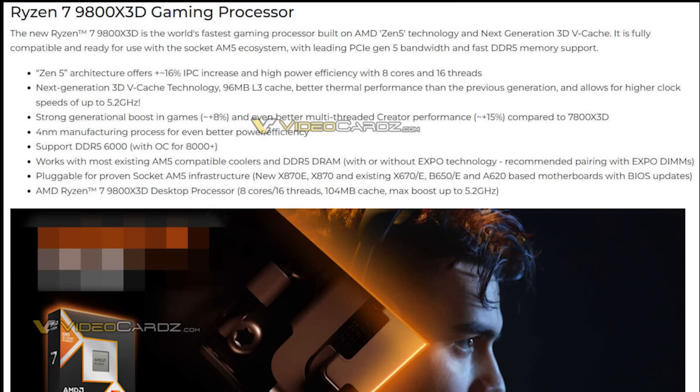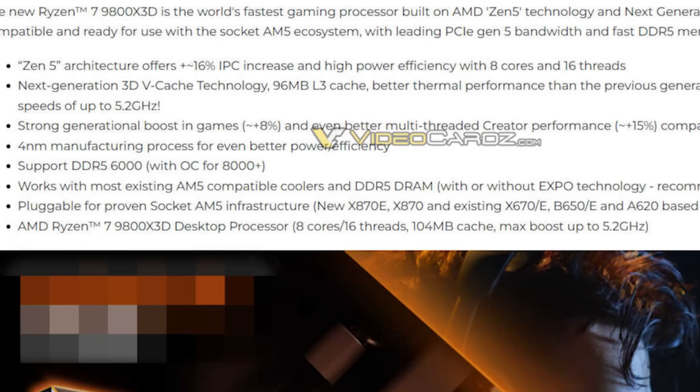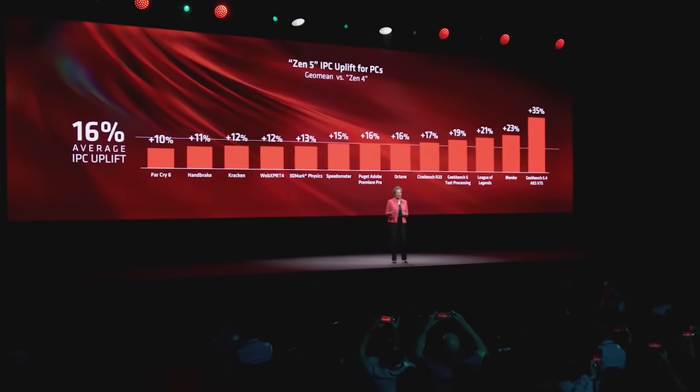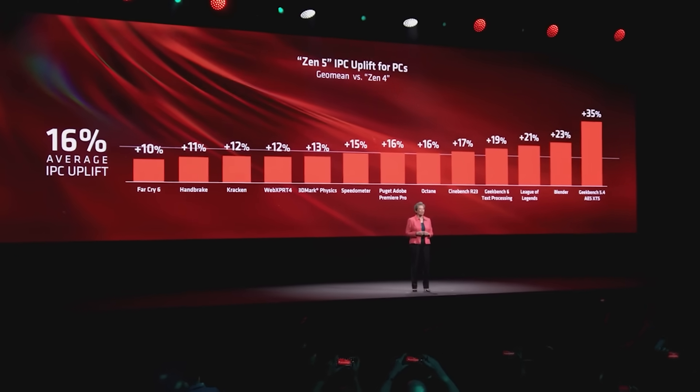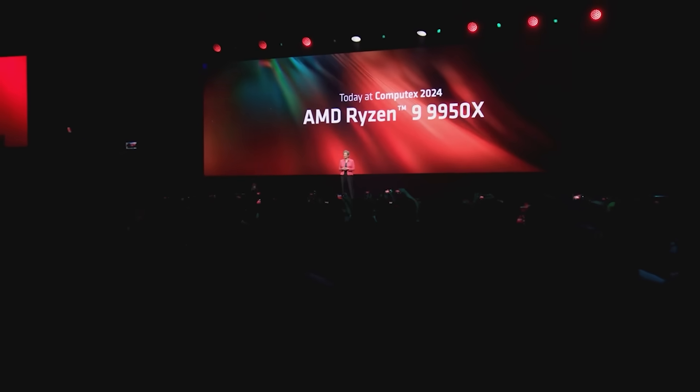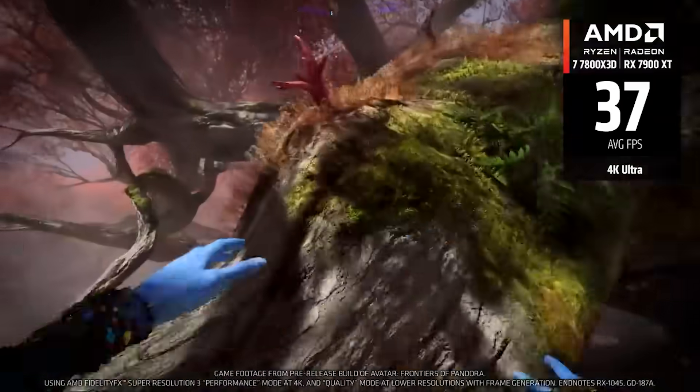The first line of the slide states: the new Ryzen 7 9800X3D is the world's fastest gaming processor built on AMD's Zen 5 technology with next generation 3D vCache, and it's fully compatible with the socket AM5 ecosystem with leading PCIe Gen 5 bandwidth and fast DDR5 memory support. It also states that Zen 5 architecture offers about 16% IPC increase and high performance efficiency with eight cores and 16 threads. It is worth noting that Zen 5's IPC is all over the place depending on the workload, but in the desktop around 16% is pretty typical.